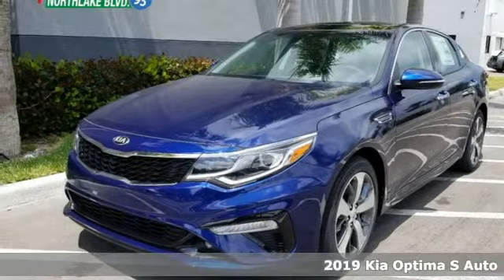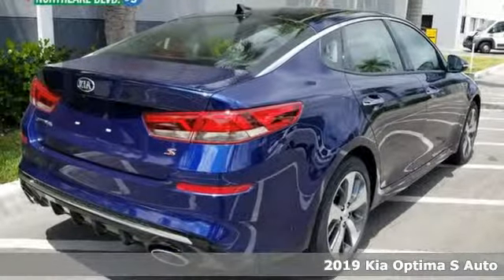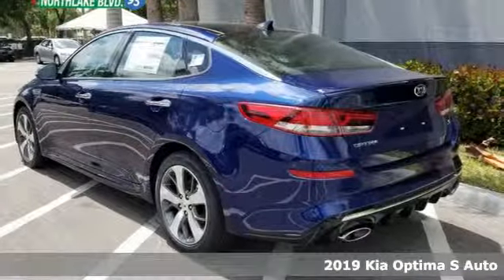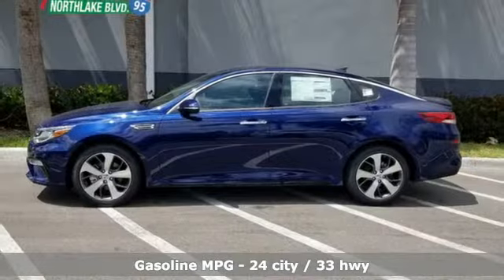It's a new 2019 Kia Optima. Open the door and climb into the extraordinarily comfortable cabin. With the right balance of bold design and soft touches, a warm welcome awaits.